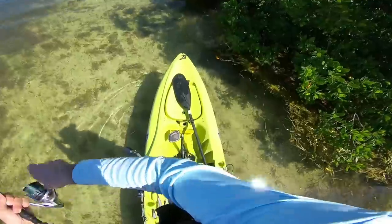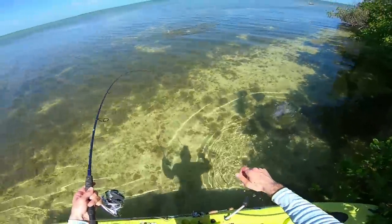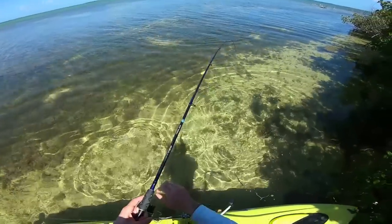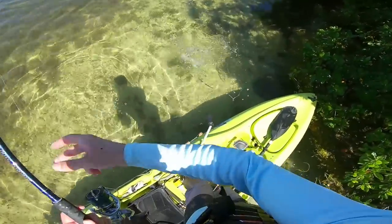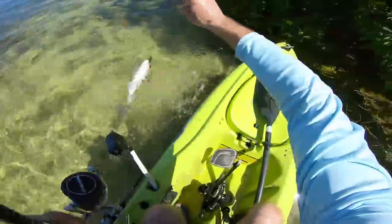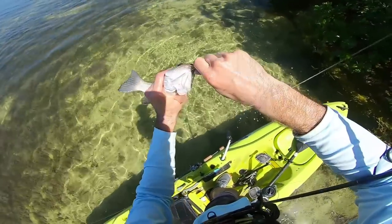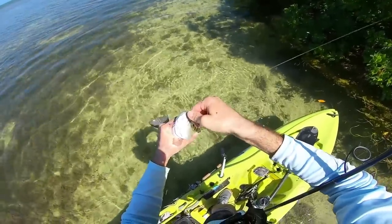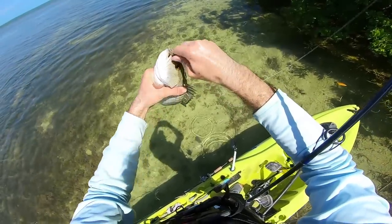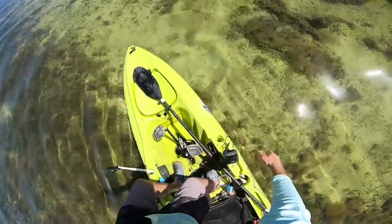Oh, nice snapper — get out of there! Oh my gosh, big barracuda just came in and crushed something. That would be perfect for lunch today but we're almost done with the bank — maybe the next one will be our lunch.